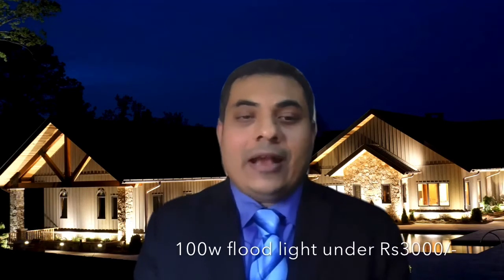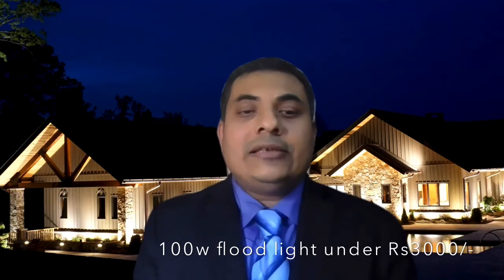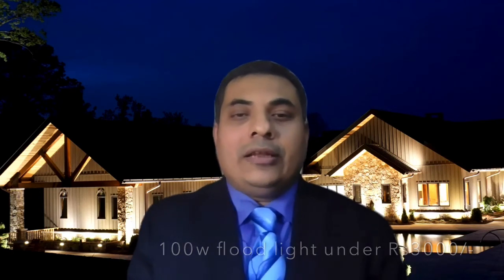Chimera Homes provides a 2-year warranty on this lens model floodlight, and the pricing is very competitive. A 100 watt floodlight, for example, is somewhere below 3,000 rupees. You can see the different designs of floodlights available.